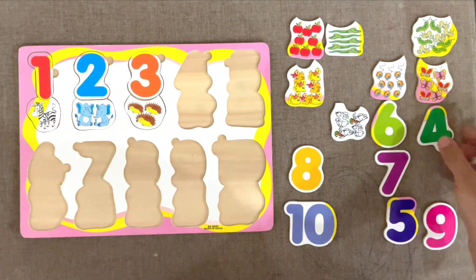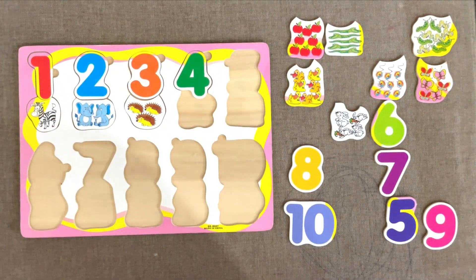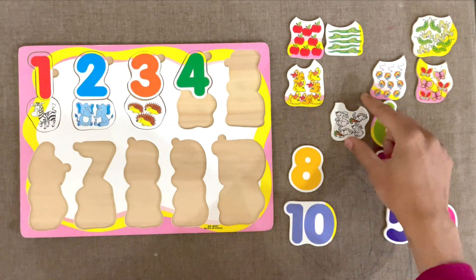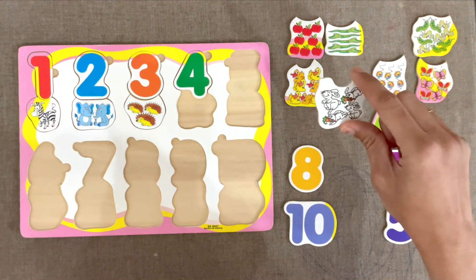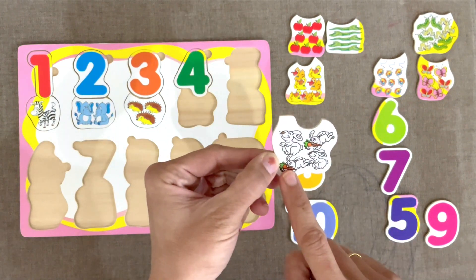Next number is number 4. Here it is. 4 rabbits. 1, 2, 3, 4.